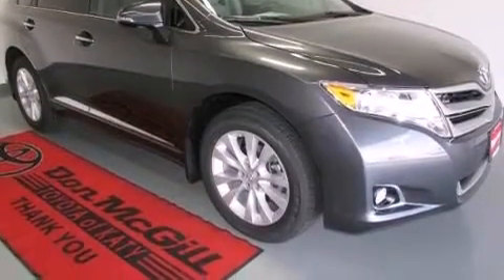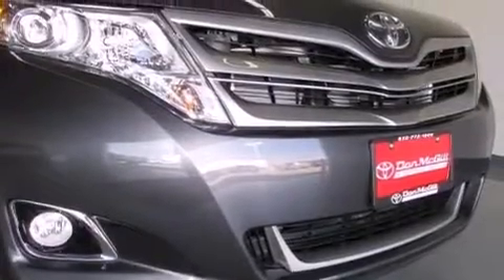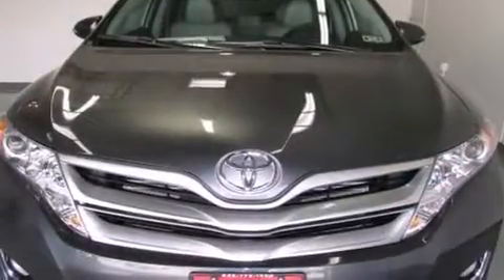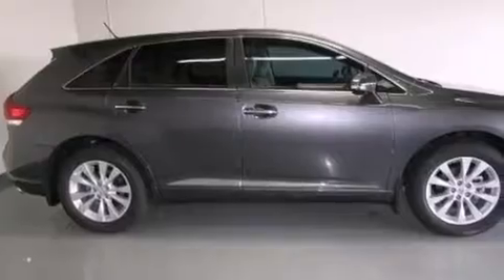An auto dimming rear view mirror is also included. The Homelink transceiver can be programmed to use the same frequency as your remote opening devices, such as the garage door, the entry gate, or even the living room lights, enabling you to control them right from the driver's seat.